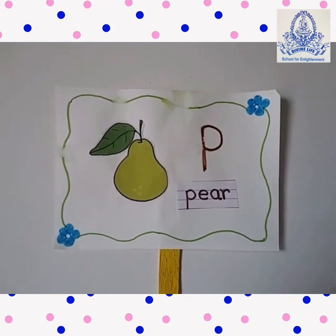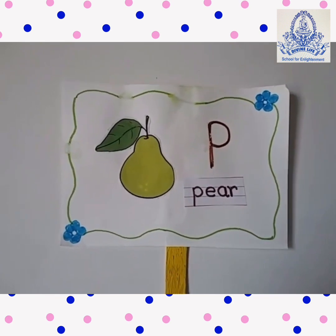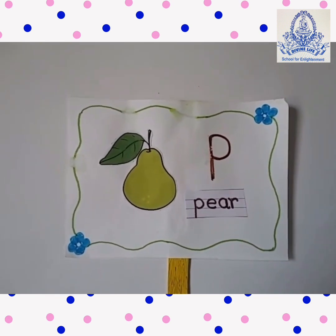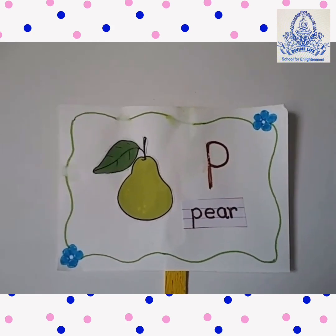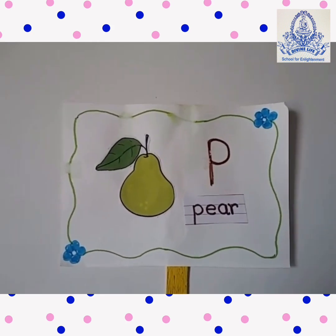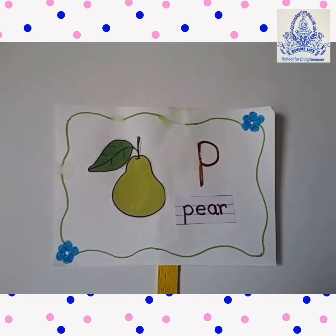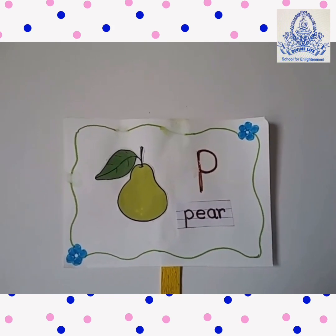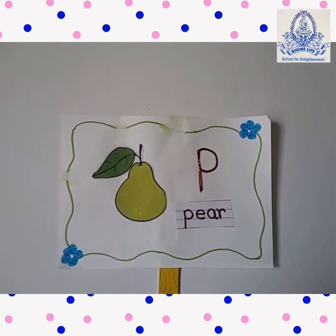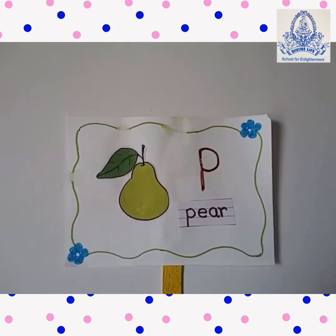Cherry has only one seed. Pear. P-E-A-R. This is a pear. Pear is green in color. It is good for our bones. Yeh bones ke liye bahut achha hota hai.